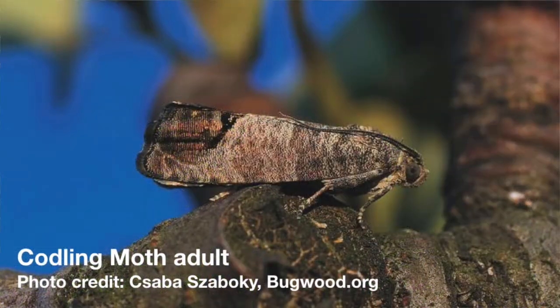Codling moths spend the winter in cocoons on the trunks of apple and pear trees. They can spin their cocoons up in apple bins, or they can be on cut-down wood from infested apple orchards or prunings. In the springtime, moths emerge from these cocoons and start to fly, typically in May, depending where you are in the valley.